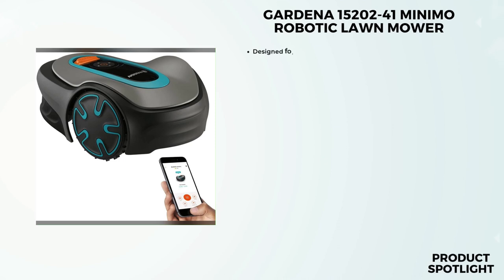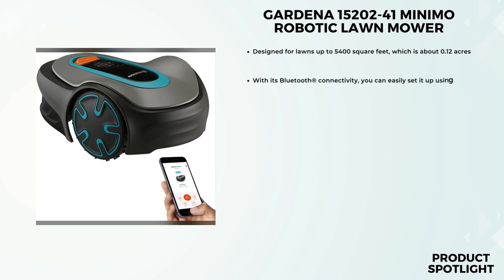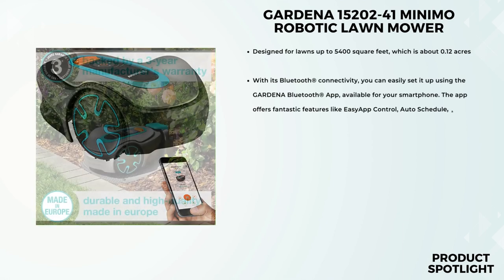Number 4: The Gardena 15202-41 Sileno Minimo Robotic Lawn Mower. If you have a small lawn and want a hassle-free, well-kept garden, this might just be the perfect solution. This robotic lawnmower is designed for lawns up to 5,400 square feet, which is about 0.12 acres. It's manufactured in Europe and comes in a sleek gray color.